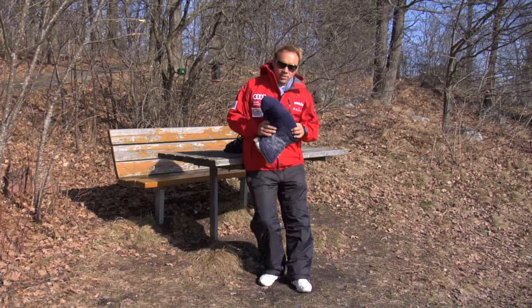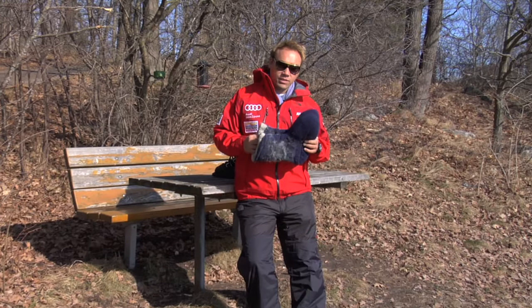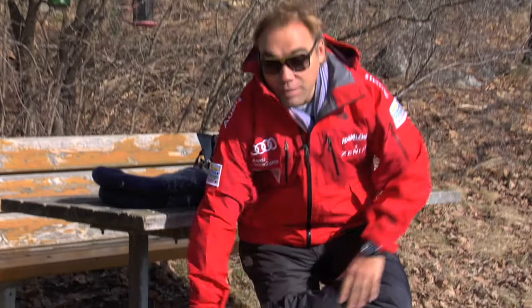These socks are actually the secret behind everything in polar regions. You have to keep these socks dry at all times. What you do is you take your feet and you have a small sock like this, then you have a plastic bag to go over, then you take the big boot.